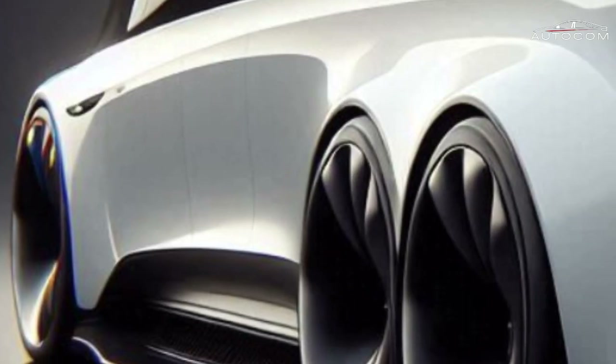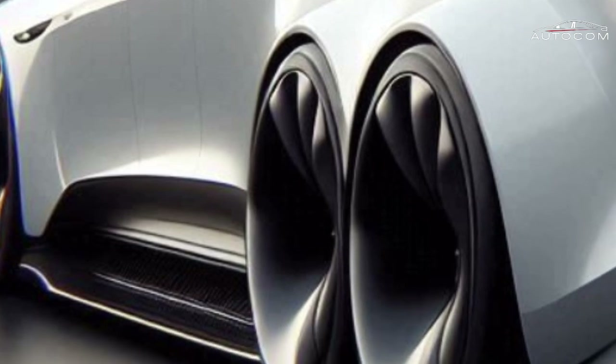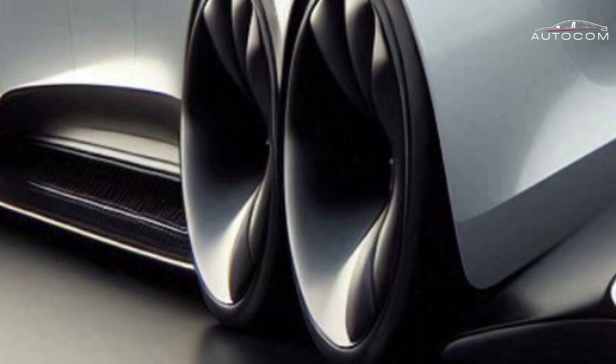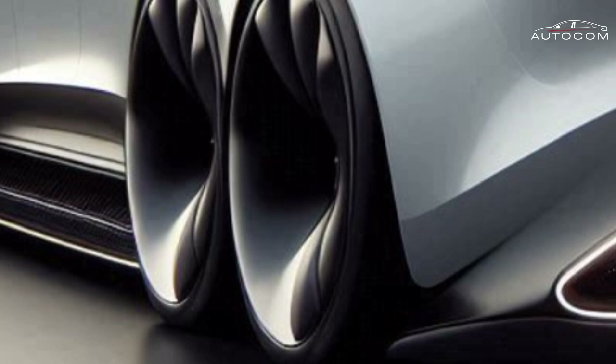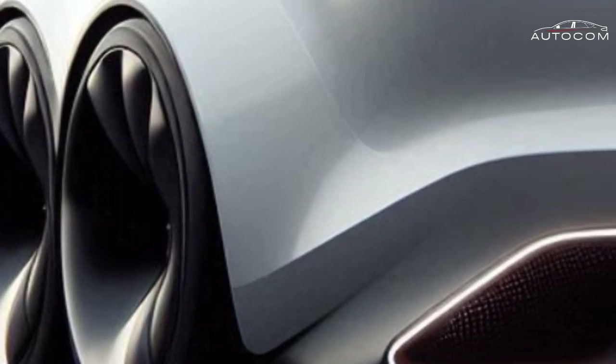Pricing: Expected to start around $150,000 to $200,000, the Tesla Motorhome 2025 is a premium investment. Pre-orders will open soon, with deliveries starting in early 2025. Given Tesla's history of high demand, early reservations are recommended.